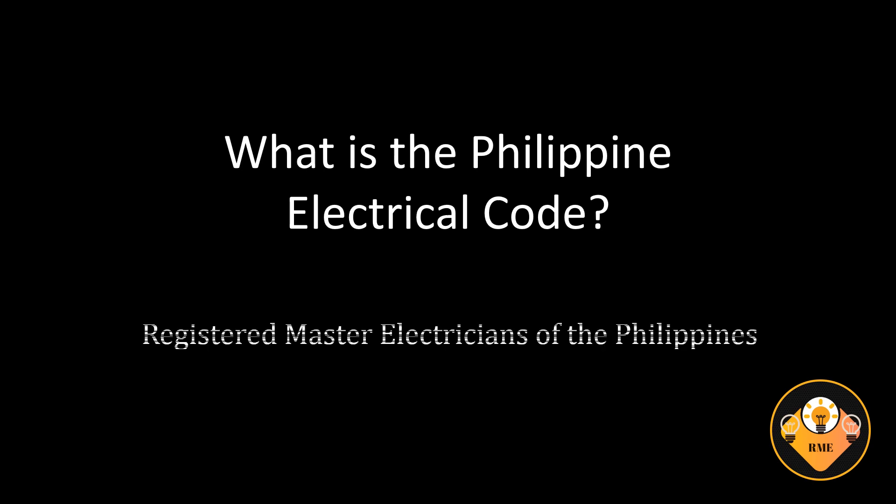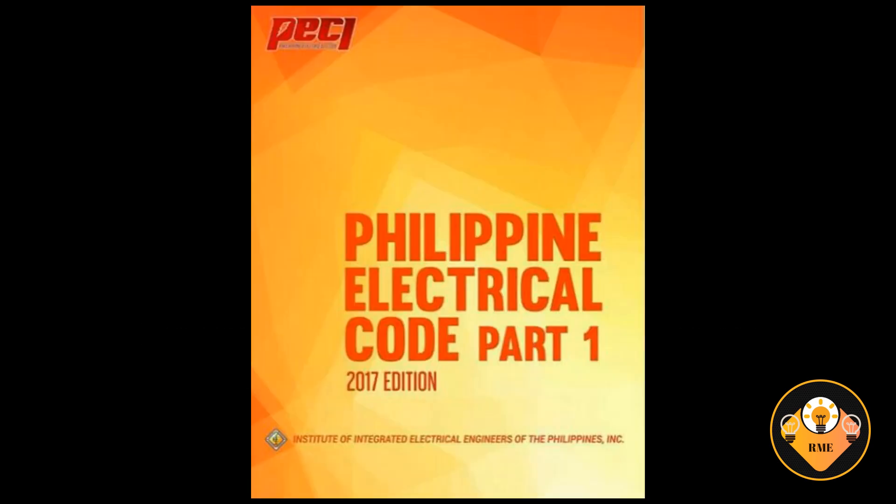What is the Philippine Electrical Code? The Philippine Electrical Code is used nationally as the basis for safeguarding of persons and property from hazards arising from the use of electricity. This code covers the installation of electrical conductors, equipment and raceways, monitoring, signaling and communications conductors, equipment and raceways, and optical fiber cables and raceways installed within or on, to or from buildings.